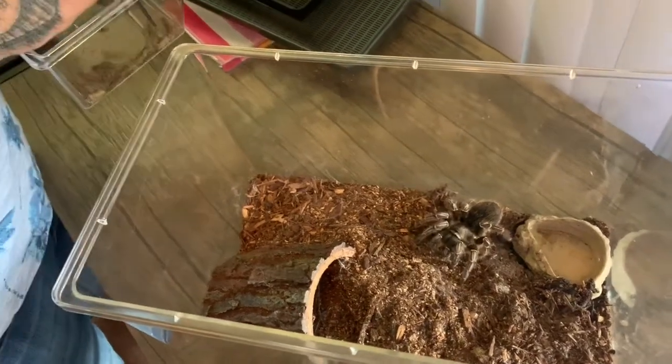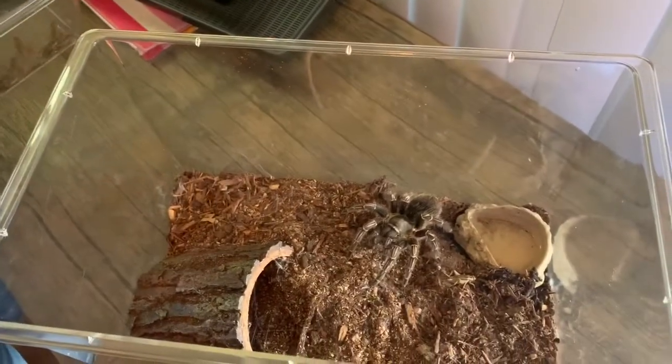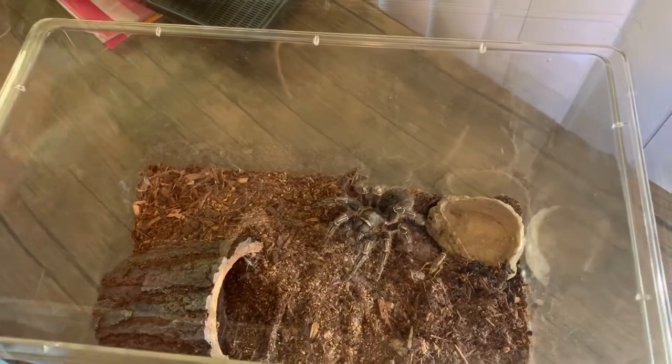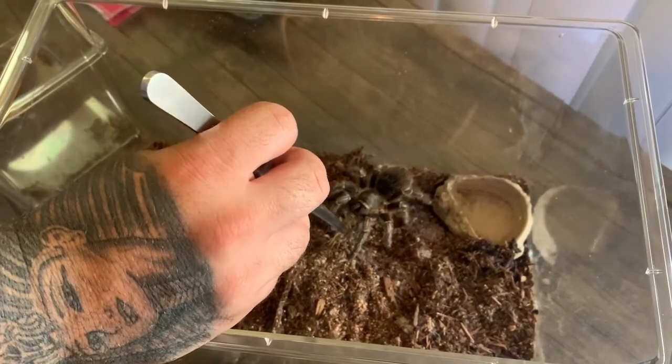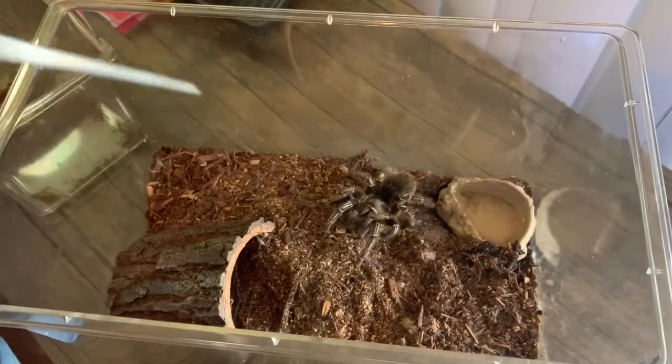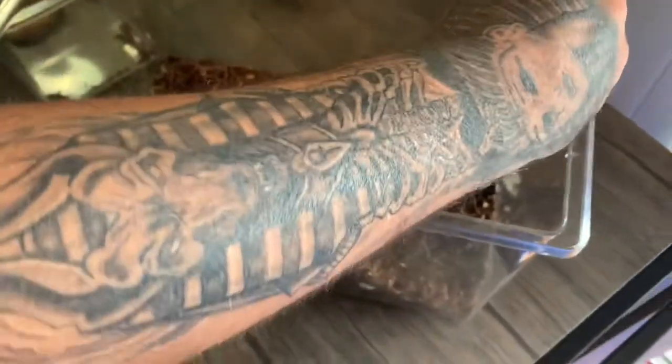I'm feeding it large crickets at the moment — usually eats about three per feeding. This beautiful girl's name is Katana. As you can see she's pretty gentle for her species, actually. She kind of just grabs the crickets and eats them gracefully.